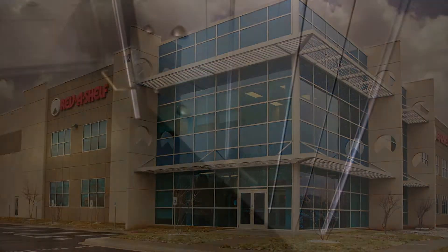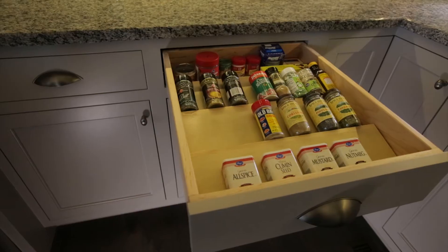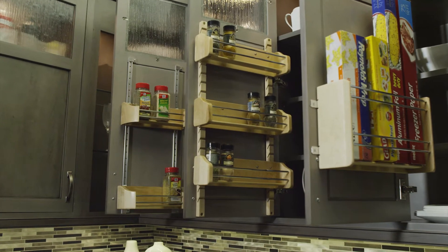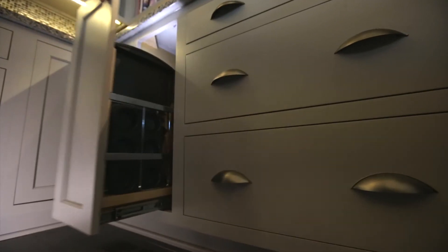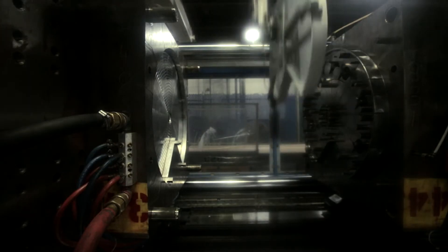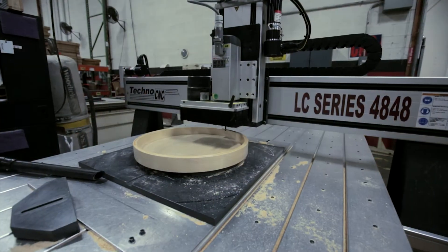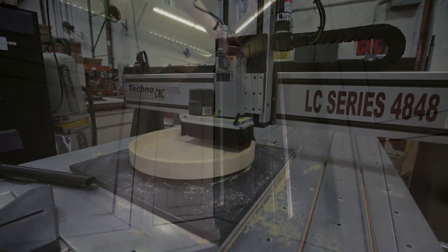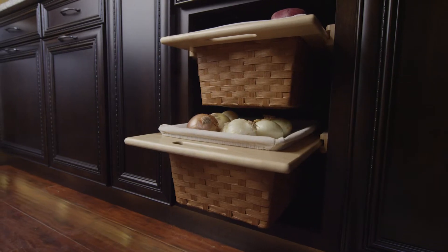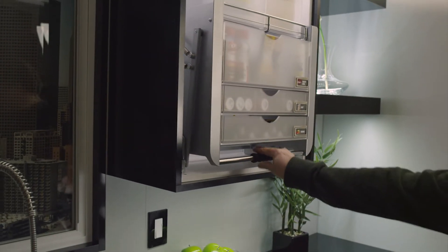For over 30 years, Rev-A-Shelf's innovation through organization has made them the leader in functional cabinet storage organizing accessories. Way back since their first product, the Rev-A-Shelf — the first polymer Lazy Susan — that came to be known simply as the Rev-A-Shelf. Years later, Rev-A-Shelf's product line contains thousands of accessories for virtually every room of the home.